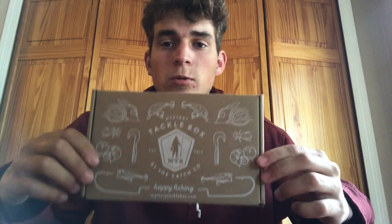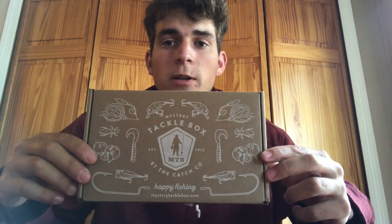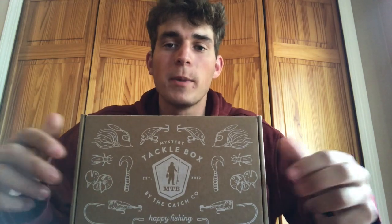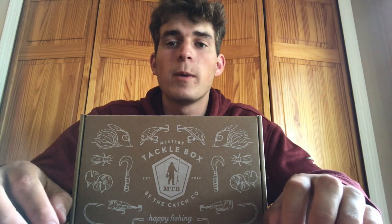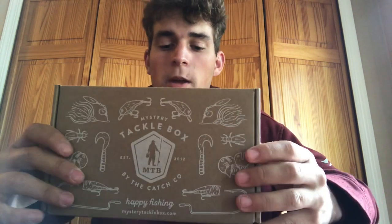What's up guys, welcome back to another episode of iFishLI. Sorry I haven't posted a fishing video in the last couple of days — I've been really busy with work and getting prepared for an awesome trip coming up next week, which I'll talk about more at the end of the video. But right now we're focused on this mystery tackle box: it's the June 2020 Inshore Edition, and I'm really excited about the baits I got in it.